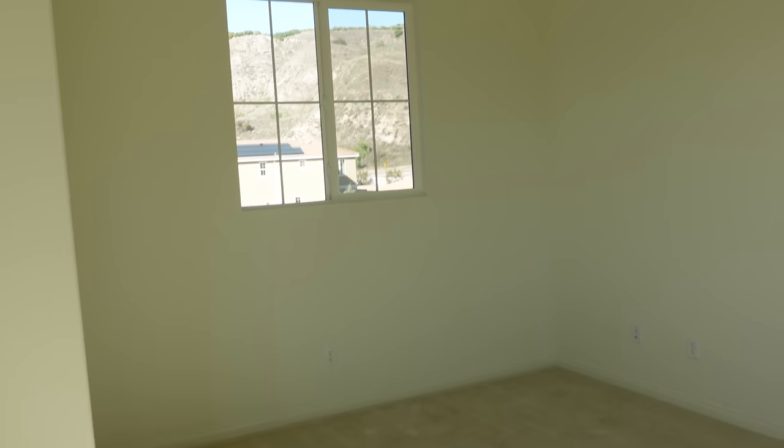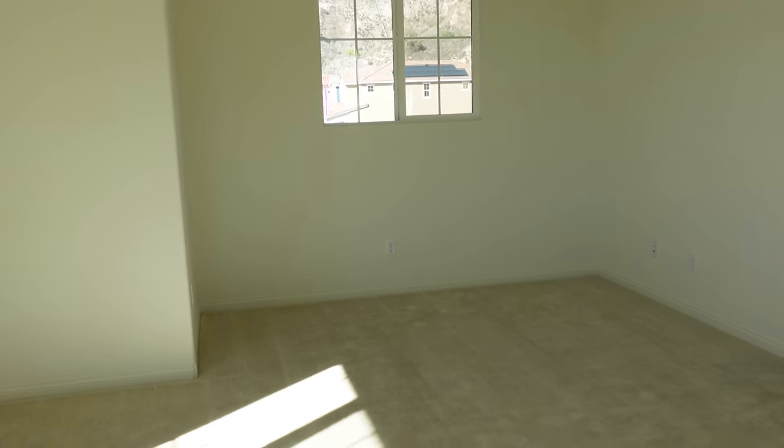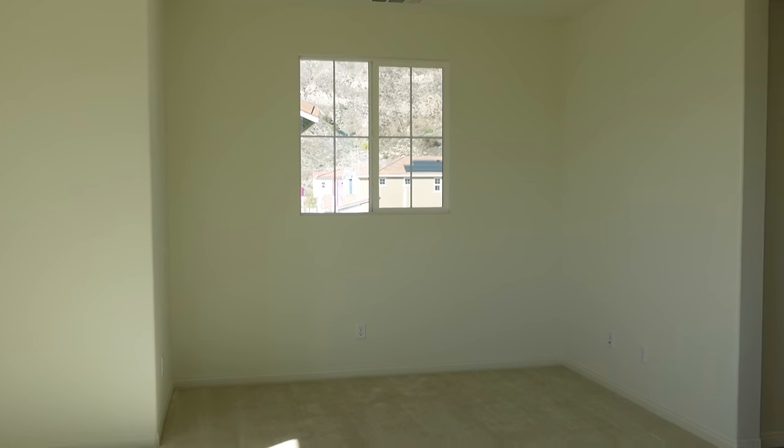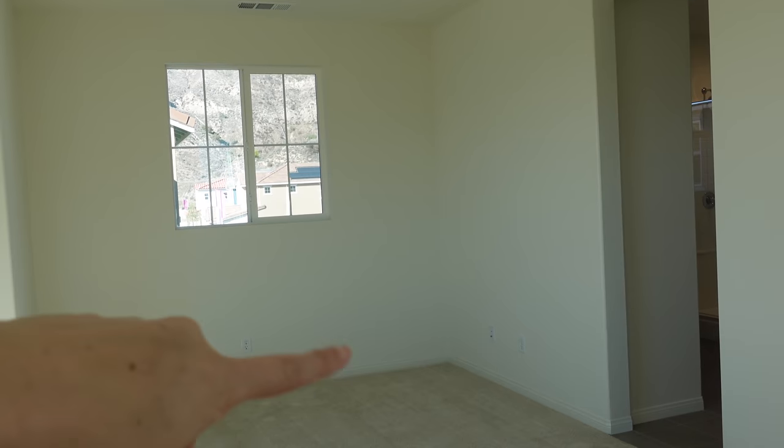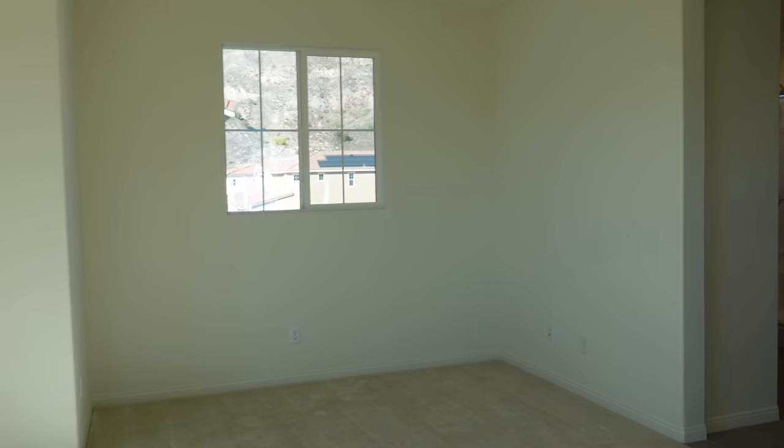And then over here we are going to be putting in a couple of chairs and a little side table, a lamp, a tree, and then our dresser will go right there. And we're going to put like a little TV over it.